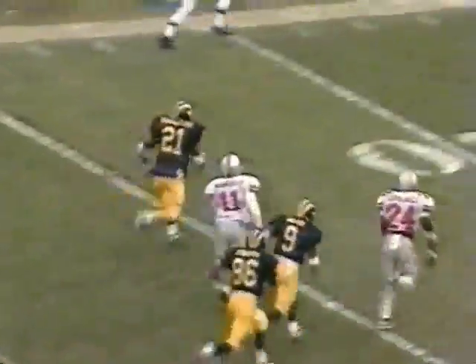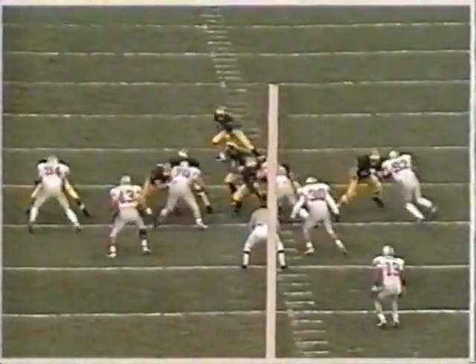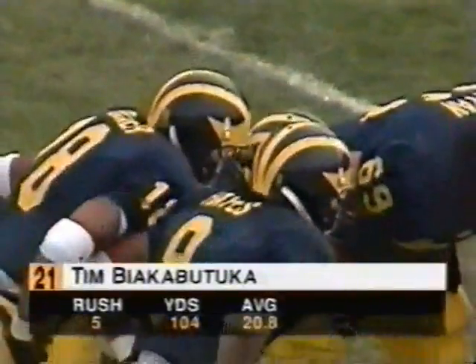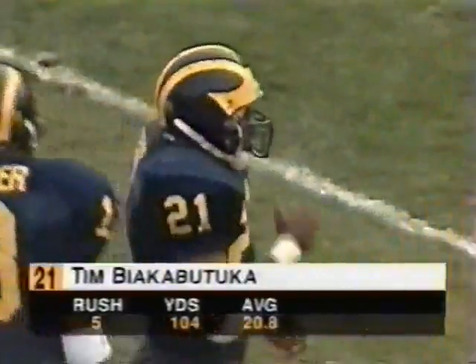Three wide receivers set and they run it up the gut. Biakabatuka to the 7. Again, the three wide receiver formation — they're stretching out this Ohio State defense. A nice job blocking on the linebacker Ryan Miller. He gets taken down by Joe Marinero, and that's all that Biakabatuka needed was a little bit of a crease. The formation Michigan is using with three wide receivers and one back is stretching out this Ohio State defense and opening some nice seams in the running game.